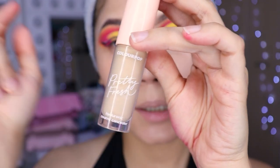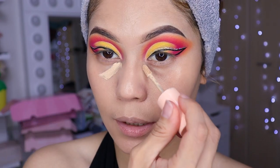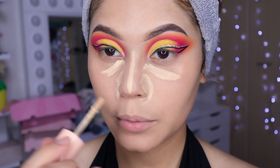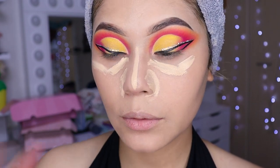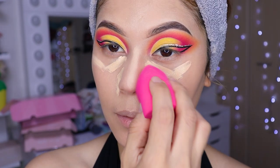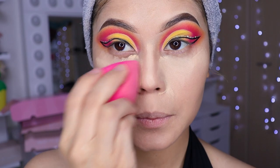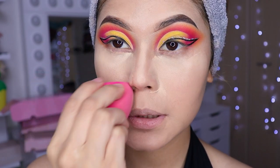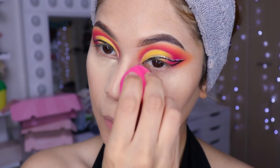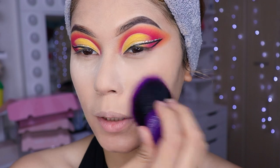No olviden que en la cajita de descripción les voy a estar dejando el link de Colourpop para que puedan ir a buscar sus productos. Voy a poner dos: uno aquí, otro poco por aquí y por aquí. Solamente con una sacada ya basta — la verdad es que cubre muy, muy bien. Vámonos a difuminar para que no nos queden las ojeras horribles. Con la brochita morada, vamos a estar sellando todo con polvo en estos lados de nuestro rostro.